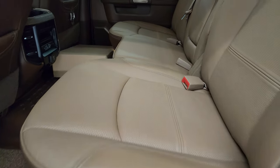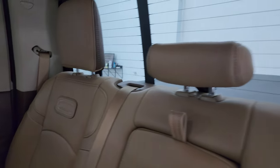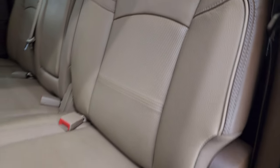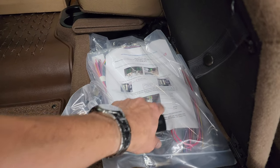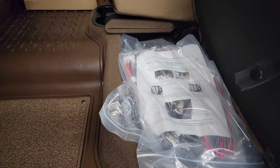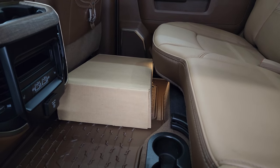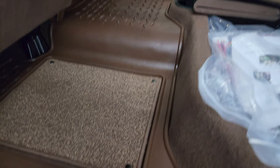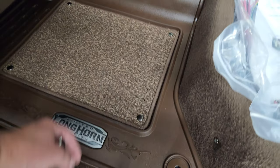I wanted to show you the back seats. You get this kind of two-tone brown leather interior. Power sliding rear window with the built-in rear defrost. You get the Longhorn patches on the backrest. These seats fold up. There is some extra trailer wiring and stuff for cameras back here, as well as an extra camera system — I think that's for putting onto a trailer. It's got a whole bunch of cameras in that box.